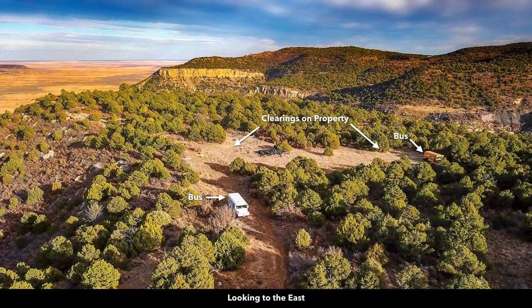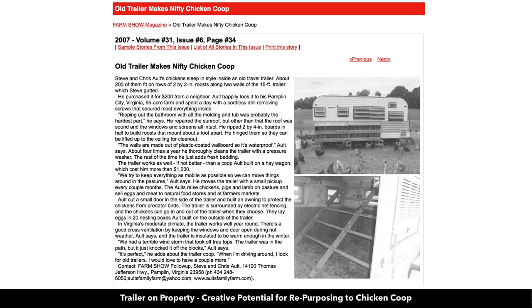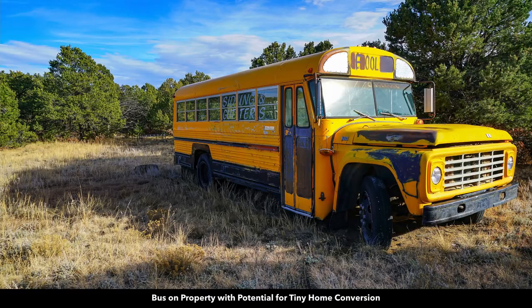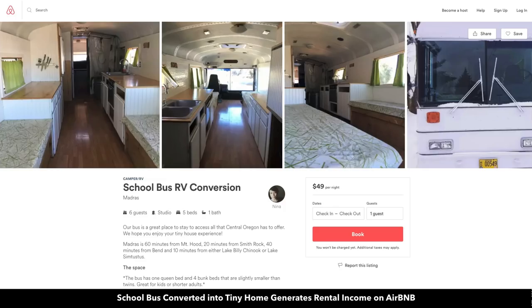One of the initial thoughts is, boy, that's a lot of stuff to clear off there. Then we started doing some research into ways these items may be repurposed, and what we found was pretty amazing. Someone had taken an old travel trailer, camper, whatever you want to call it like this, and turned it into a chicken coop. People take these tires and use them to build walls of earthship homes. These old school buses are being converted into tiny homes, and some people are clearing out the interiors, building out the insides, and then generating rental income on Airbnb and other types of vacation rental sites.